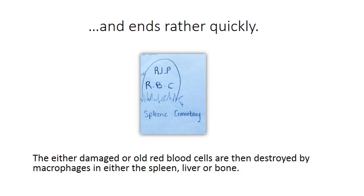Though the red blood cell is enjoying its life, its lifespan comes to a complete halt near the 120-day mark. The red blood cell can either be damaged or worn out, so they are sent to either the spleen, liver, or bone marrow to be destroyed by a macrophage, which is a special white blood cell.